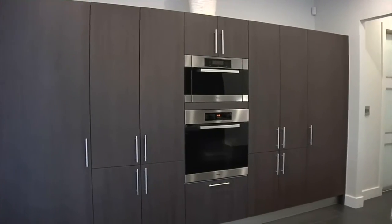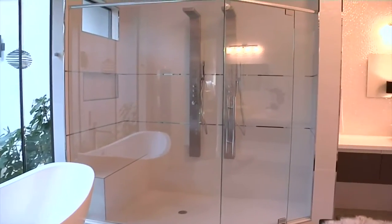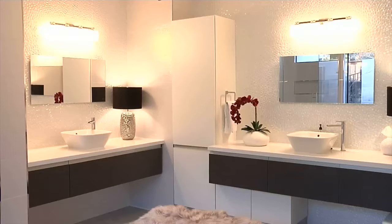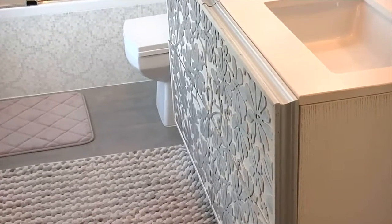We at Porcelanosa provided the cabinetry, tile, and plumbing fixtures for the dream home. The cabinetry is a contemporary European design that complements the design of the house. The plumbing fixtures are just some of the repertoire we have to offer — you can find everything from shower fixtures to lavatory faucets to bathtubs at Porcelanosa. The tile we provided offers a basis of color, texture, pattern, and shine for the interior design. If you liked what you've seen, please come by our showroom or visit our website for all your kitchen, bath, and tile needs.